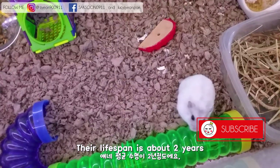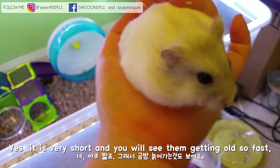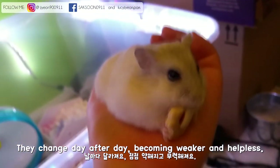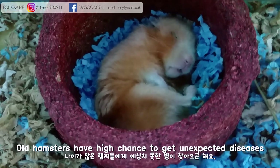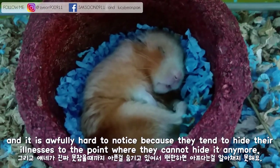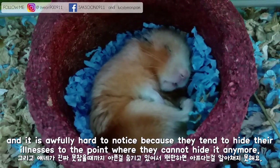Their lifespan is about 2 years — yes, it is very short, and you'll see them getting old so fast. They change day after day, becoming weaker and helpless. Old hamsters have a high chance of getting unexpected disease, and it is awfully hard to notice because they tend to hide their illnesses to the point where they cannot hide it anymore.